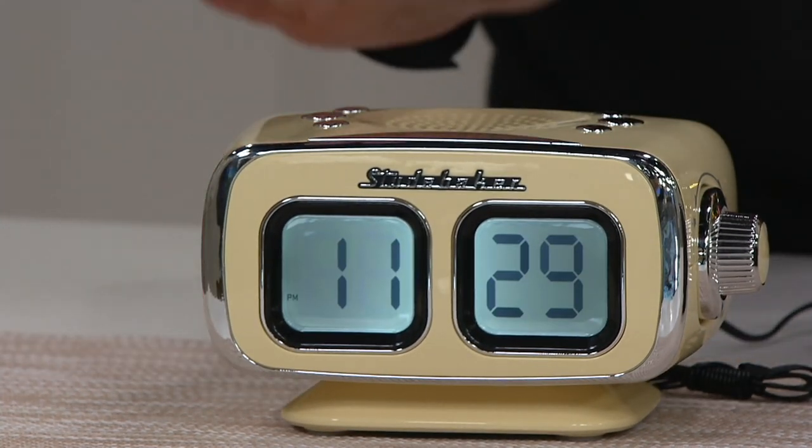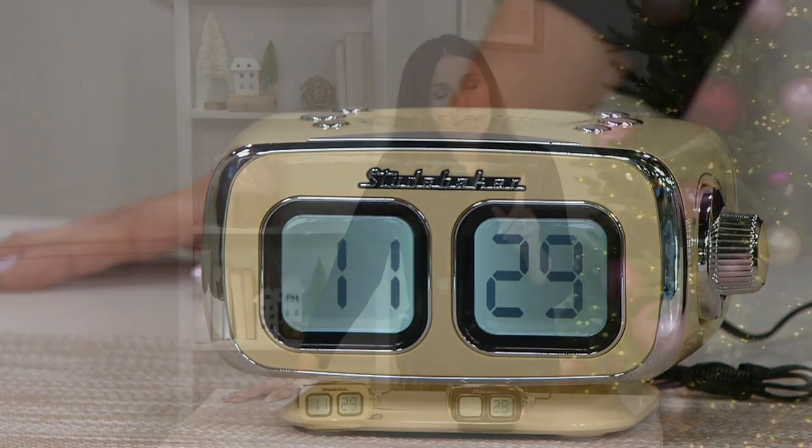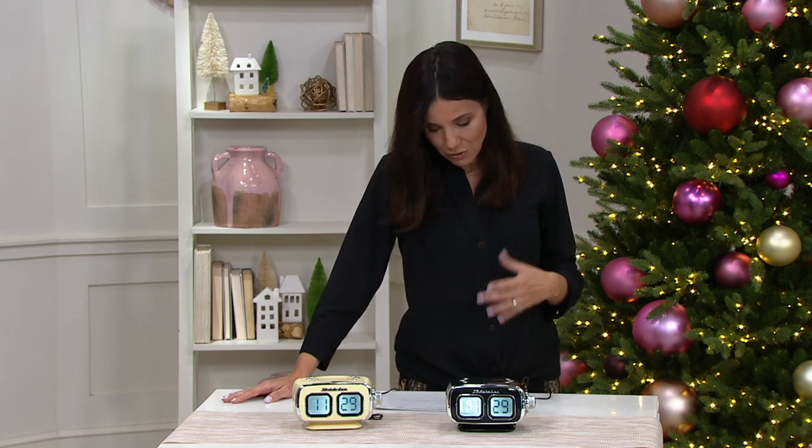That is the cream, and we also have a teal but it's new today and we don't have a sample of it here, so if you look on QVC.com you can see we do have it in teal as well. Paige Volovich is standing by — and she actually has the teal.